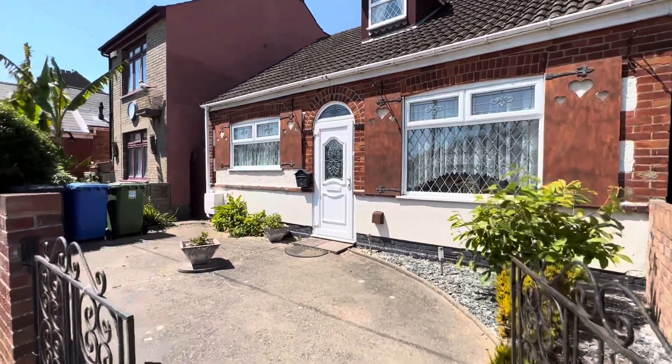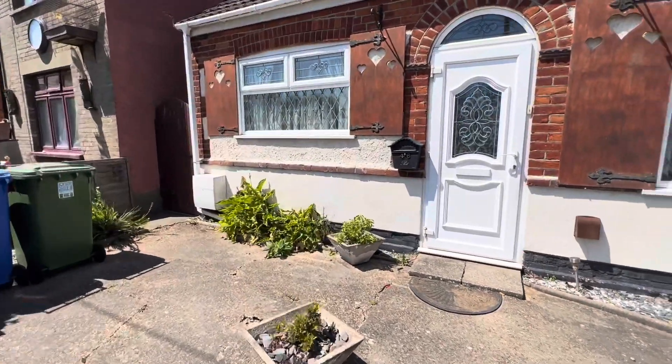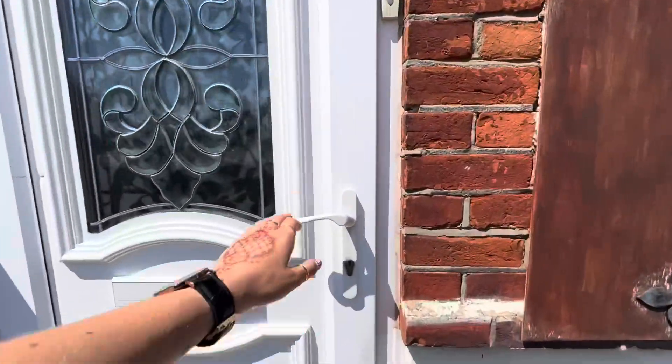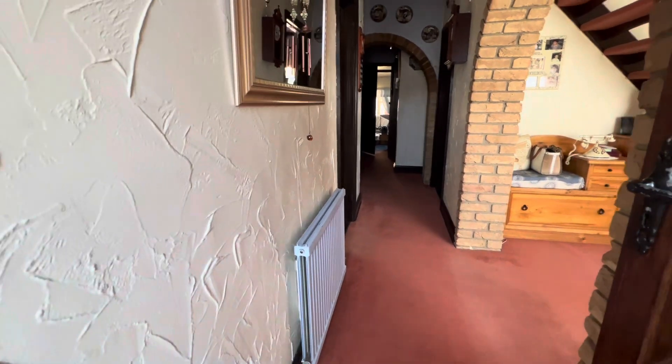We've got an easily maintained front garden here with a timber gate opening to the rear garden, which is one of the property's best features. So let's go and take a look inside. There's a small porch and door opening into the main entrance hall.